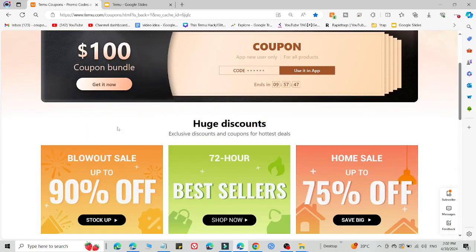What's up guys, welcome back to the YouTube channel. I am going to share an amazing promo code for Temu that you can use right now and get an amazing discount on Temu after following this video.